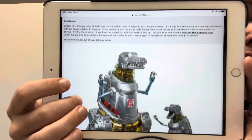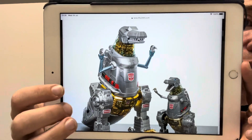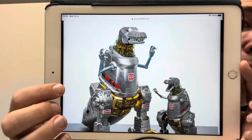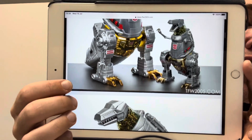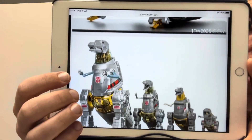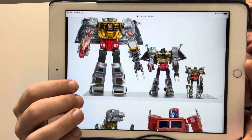There's a huge write-up on it. Look at the size of this guy — there you go, that's the Masterpiece Grimlock there next to him. The Robo Sen one is 15 and a half inches tall, it's huge. There are over 100 photos and there's a video as well, which I'm going to hopefully show you in a second.